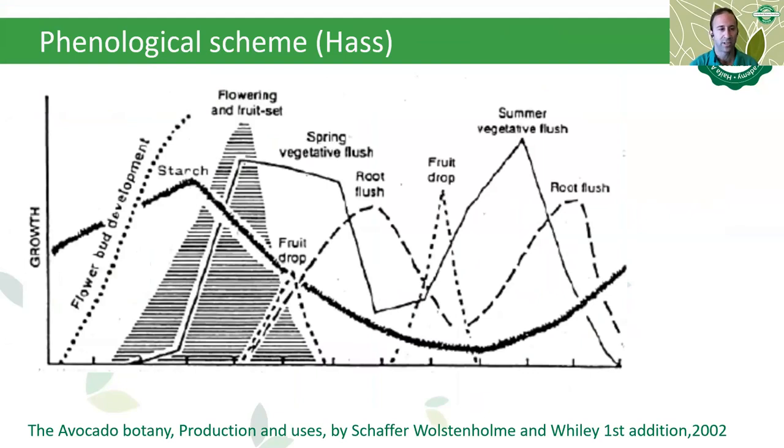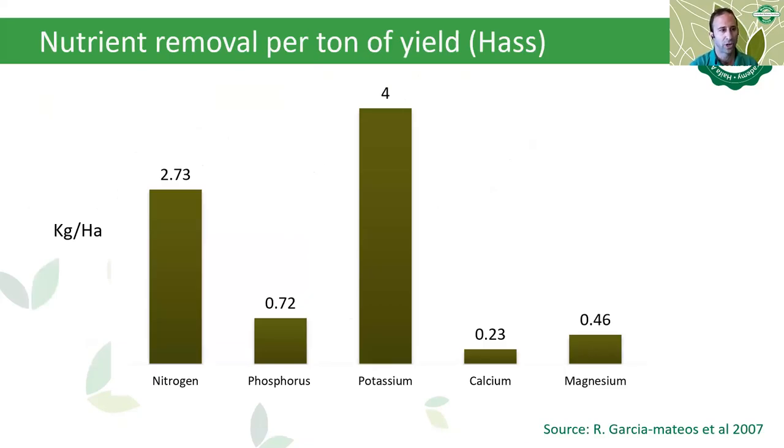Avocado fertilization, like many other crops, is correlated to its phenological stages. The plant physiology governs the demand of nutrients based on the tissue that is acting as a sink demanding the nutrients. The challenge is to provide the correct nutrient at the right physiological stage and at the precise dosage. Looking at the chart of nutrient removal per ton of yield in Hass variety, we can see the high importance of nitrogen and potassium. Avocado has a high demand for nitrogen and mostly potassium, so it requires high levels of potassium nitrate to ensure proper development and high yields.